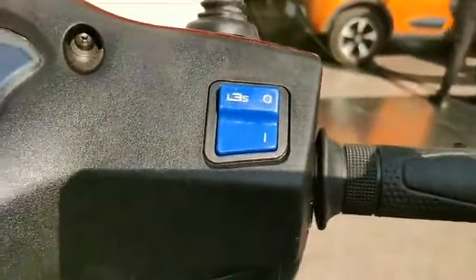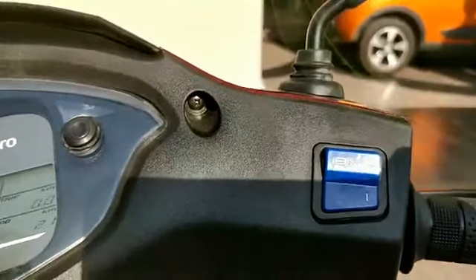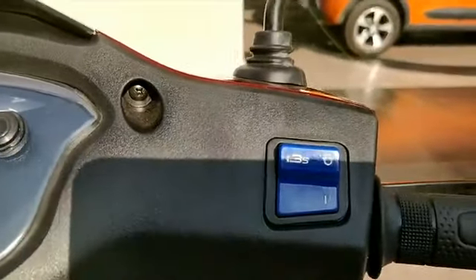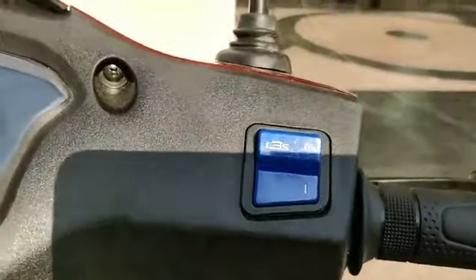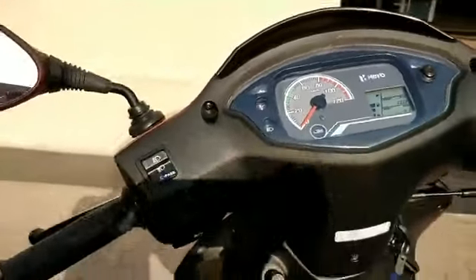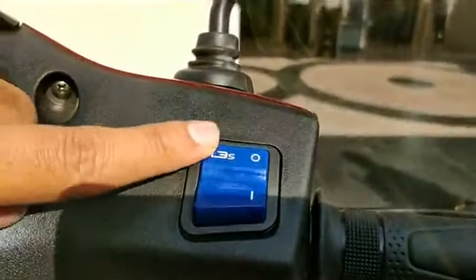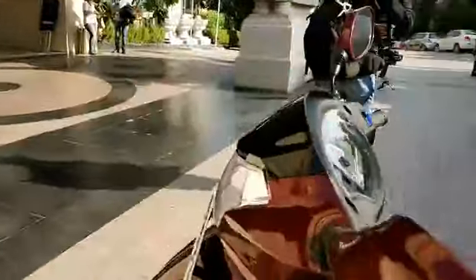The Destiny 125 comes with Hero's i3S stop-start technology, which we put to the test. When the vehicle is turned on for the first time, it takes 30 seconds before the engine first cuts off. After that, at a traffic signal, it takes about five seconds to cut the engine. According to Hero, this saves fuel. It can get a little annoying, so there is a switch to turn i3S off if you want the engine to stay running.